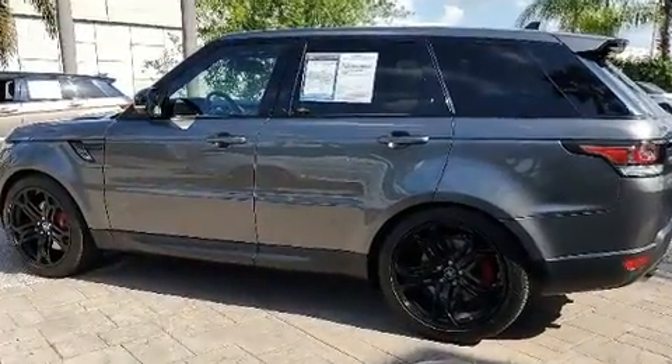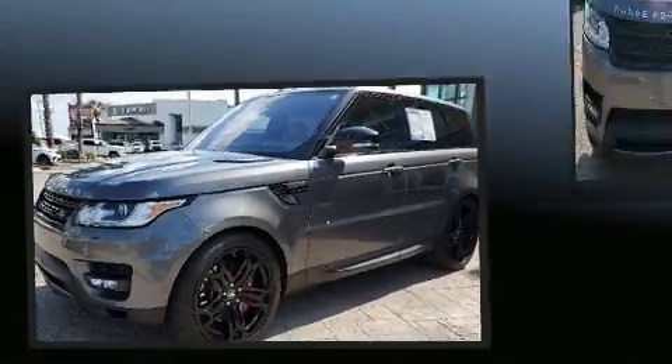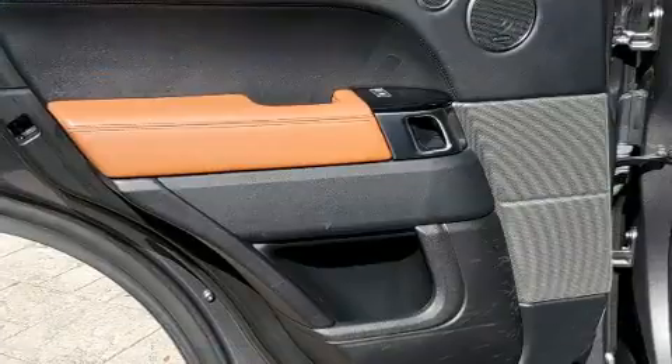It includes leather upholstery, front and rear reading lights, voice-activated navigation, power front seats, a power liftgate, skid plates, and power windows.